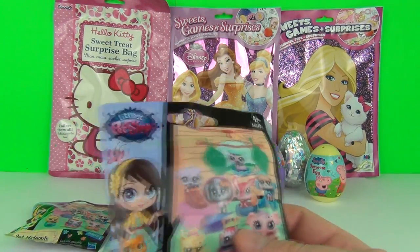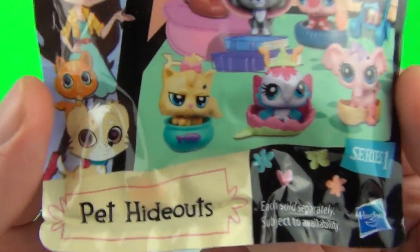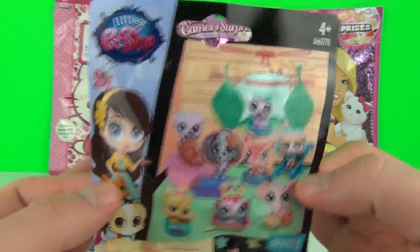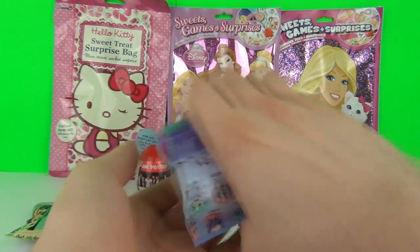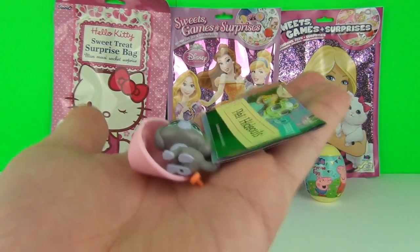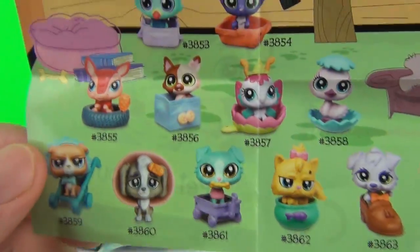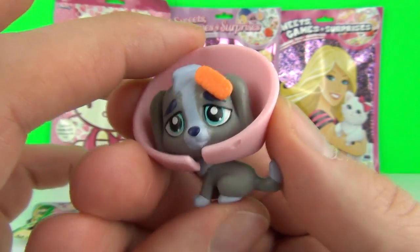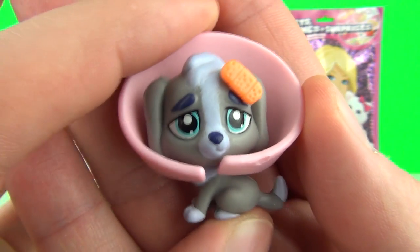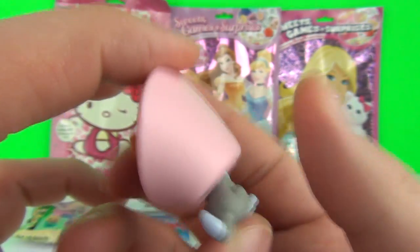Let's open a blind bag - it is the Littlest Pet Shop Pet Hideouts blind bags. Let's open it and see what cute pets we get inside. Here are the very cute little pets you can get in these blind bags. We get ourselves a little puppy who is very poorly - he has a plaster and a head guard!